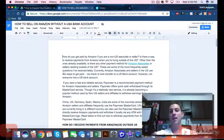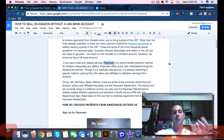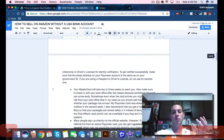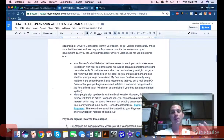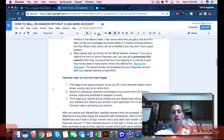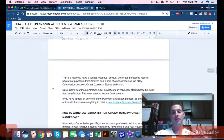One of the biggest obstacles for people who are international and selling on Amazon is getting a US bank account. The easiest and best way to do this is by using Payoneer. I've included exact steps on how to sign up for Payoneer, how to get your bank account up and running, and how to connect it to Amazon and get your Amazon account moving.